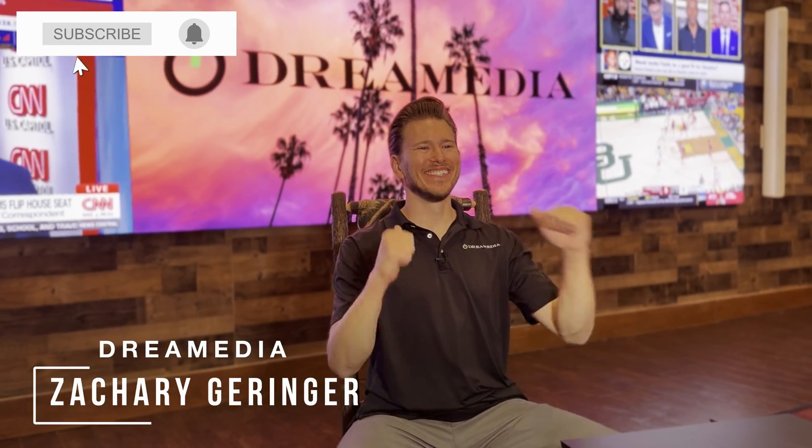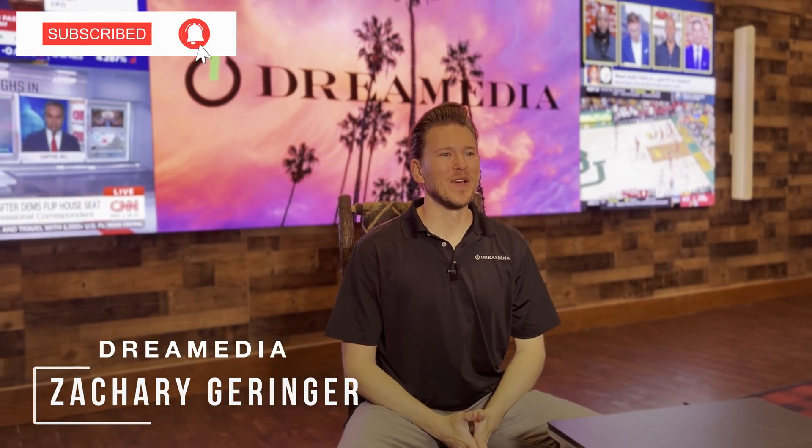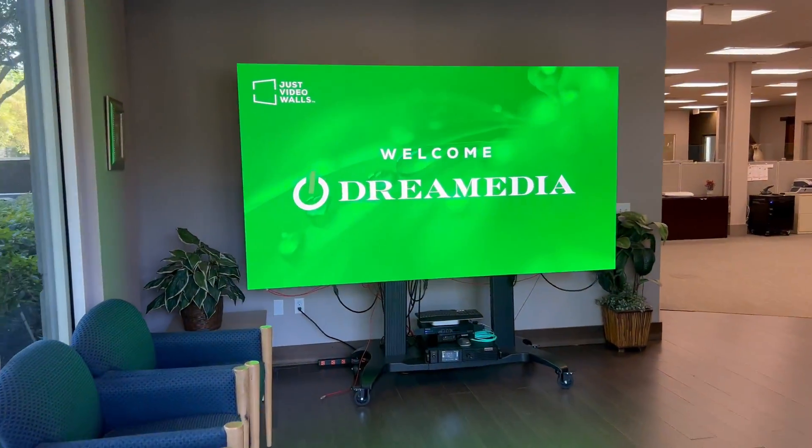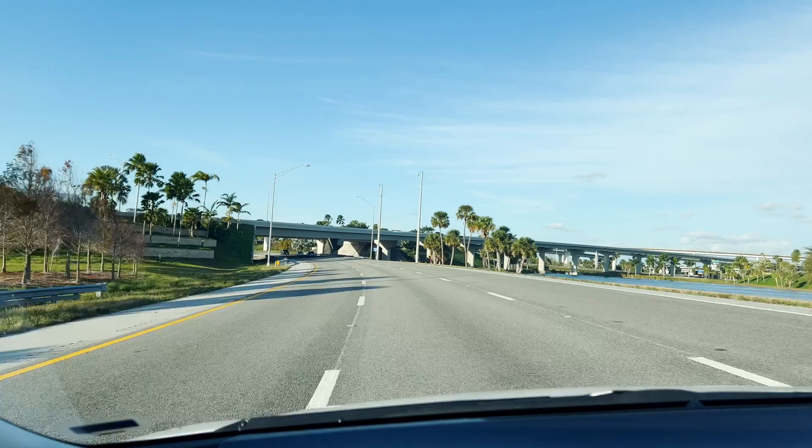What's up, Dream Media family? This is Zach. Welcome back to another episode. Today, we are continuing on our Just Video Walls series. We're down here in Fort Lauderdale, Florida.